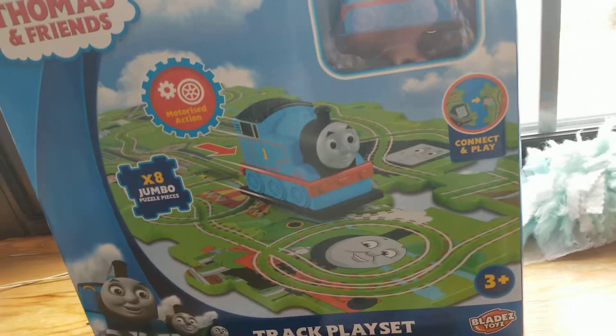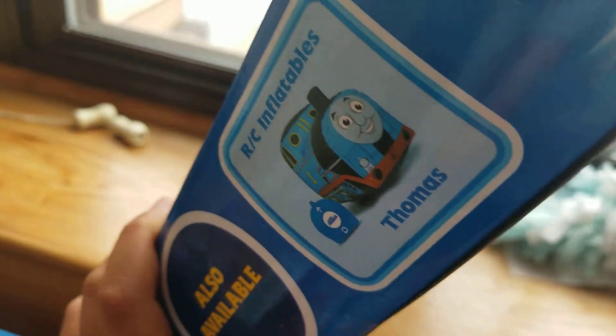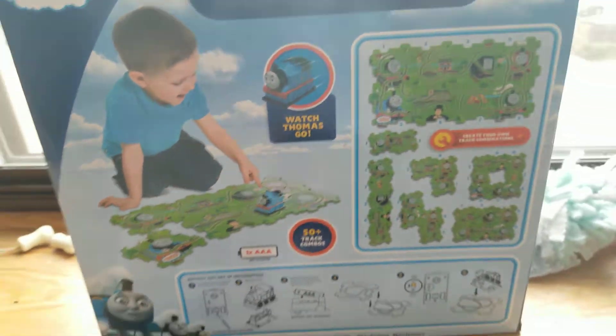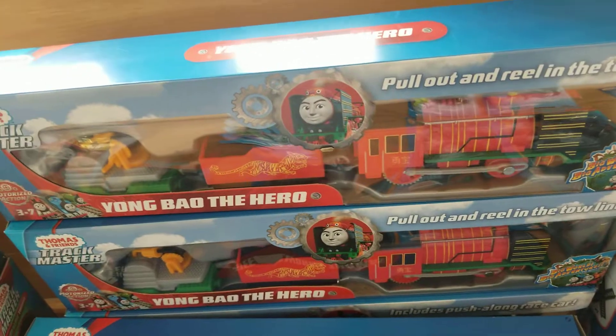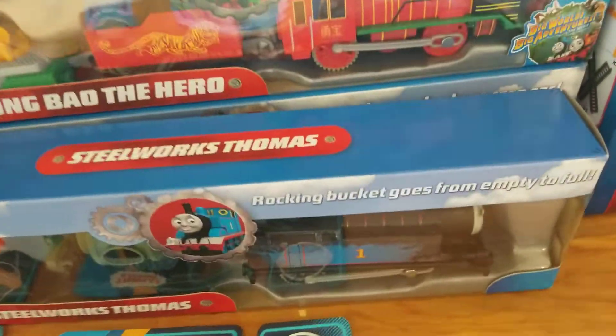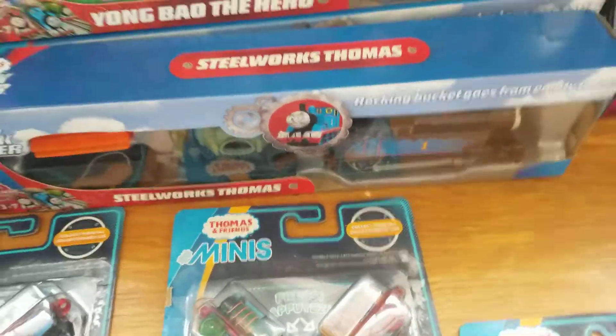Here is a Thomas Trackplace that I got from Toys R Us near me before it closed down. It came with an inflatable Thomas that was a tent — I used to have that, but I don't have it anymore. Next, here are two Young Bao of the Heroes — I already have that — and the Steelworks Thomas from the Big Adventures movie.